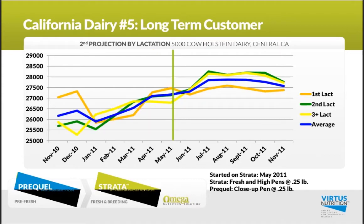My fifth example is a 5,000-cow Holstein dairy in the Central Valley that started in May of 2011. In June and July, you can see that nice climb, and they held that milk through the summer into the fall.